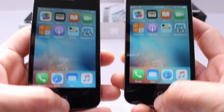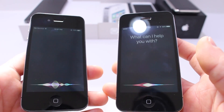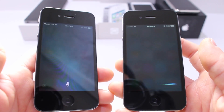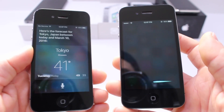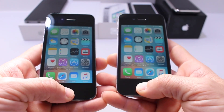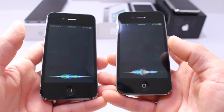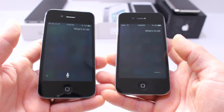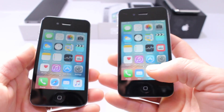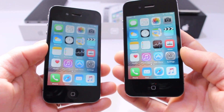Now let's bring up Siri. What's the weather in Tokyo? Again, 9.2.1 is faster than 9.3. Let's do one more — what's 5 times 20? Again, 9.2.1 is faster than 9.3.